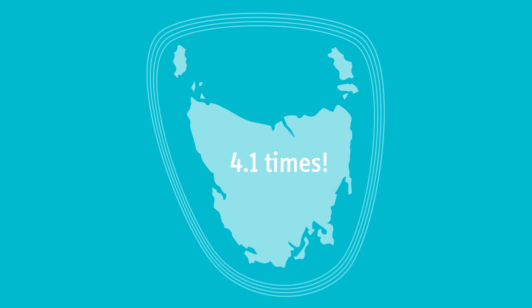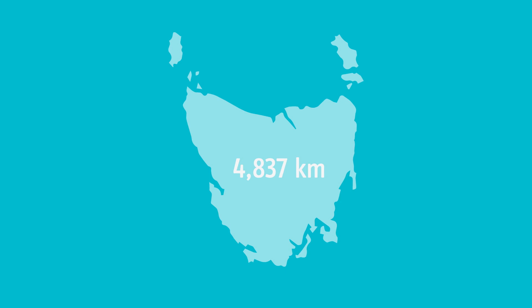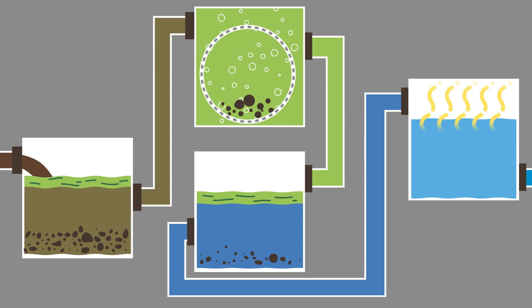When it comes to sewage, there are 186,958 connections in the state — or one connection per 2.9 Tasmanians. There are 4,837 kilometres of sewage mains, or 5.8 return trips from St Helens to Strahan, that transport our waste to 110 sewage treatment plants.